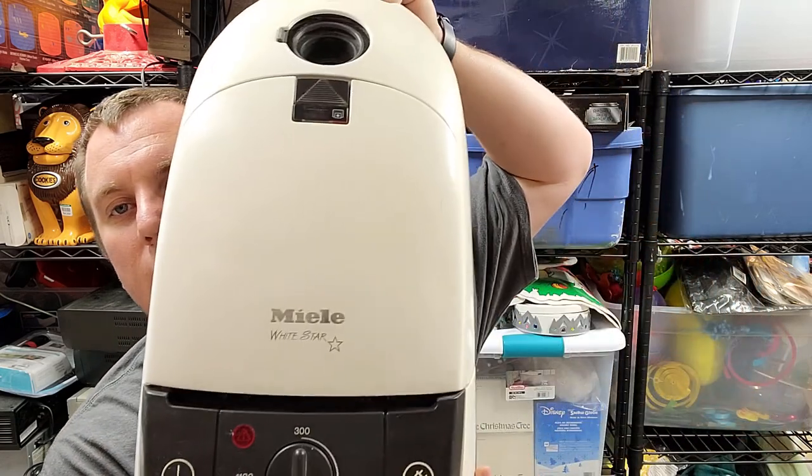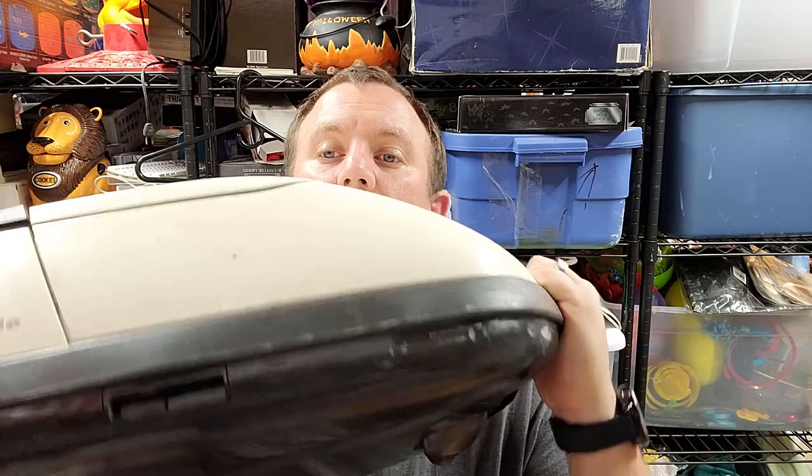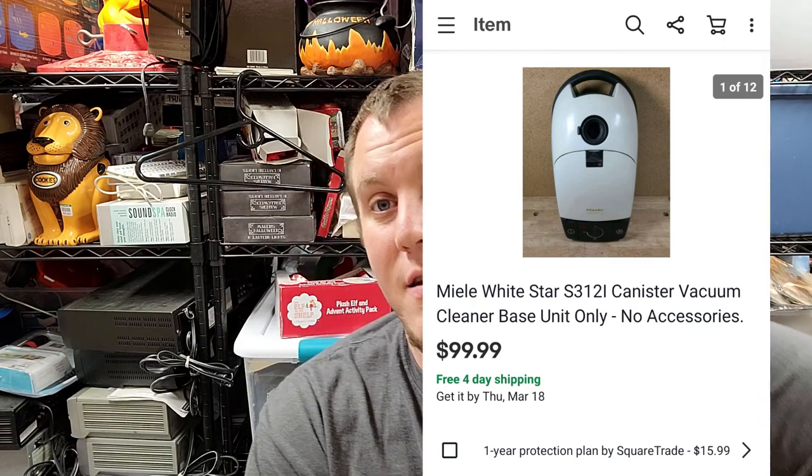This is a Miele canister vacuum — M-I-E-L-E. Got it for seven bucks at a garage sale. It came with a hose but the hose was damaged and the suction attachment was cracked with tape on it. I paid seven bucks — I knew Miele vacuums were really valuable; I'd sold one about a year ago for around $200 complete. I used a cleaning wipe and magic eraser, got it cleaned up nicely, and listed it just as a canister replacement. It sold overnight for $100.